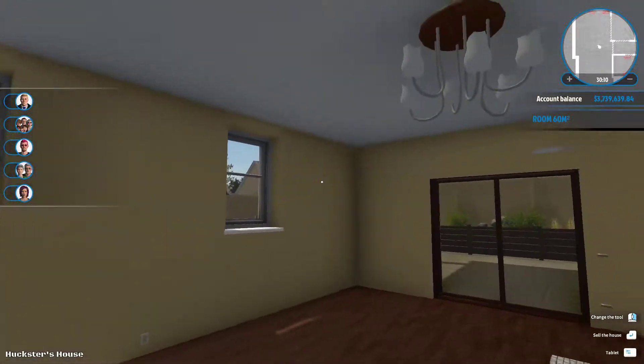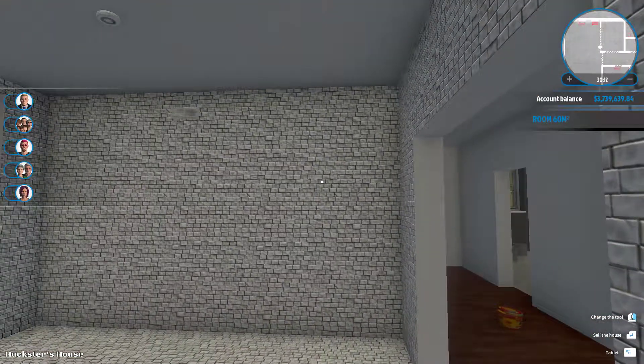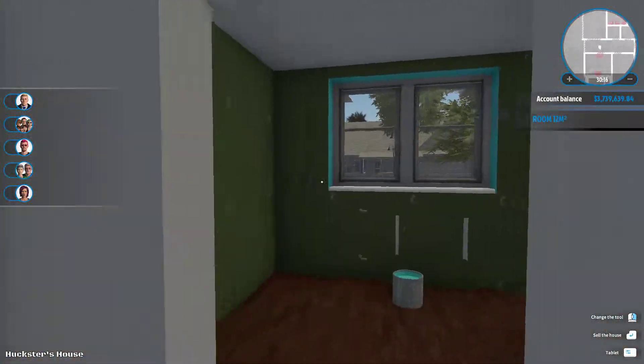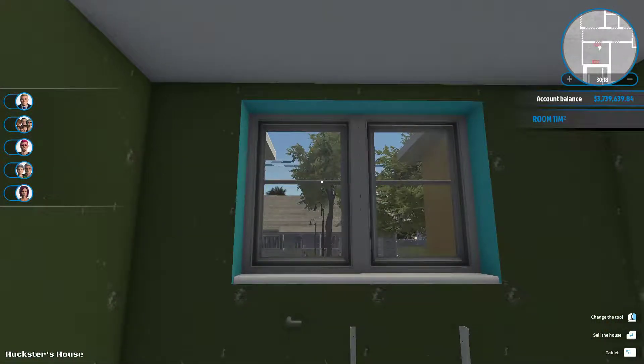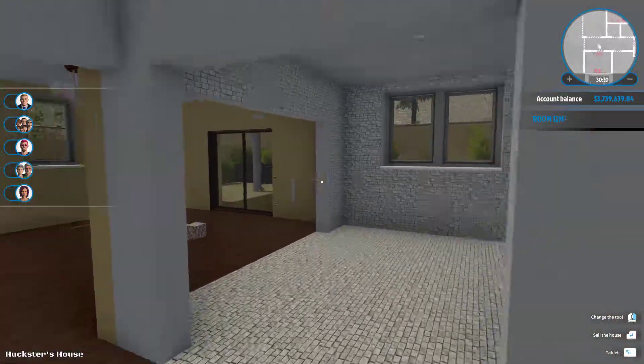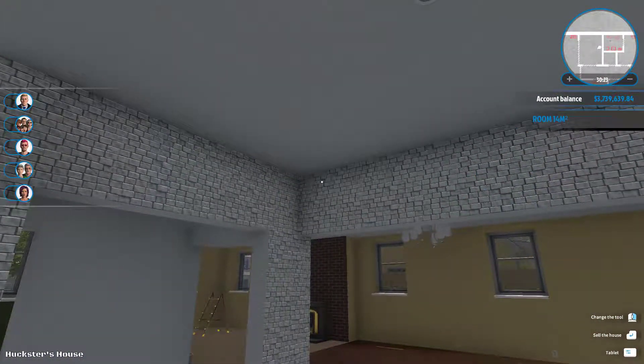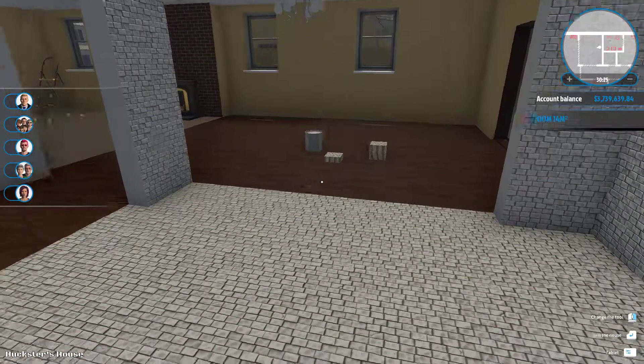So I finished painting all these walls and tiled out the whole kitchen and started painting this when I realized I did not hit the record button. Whoops.